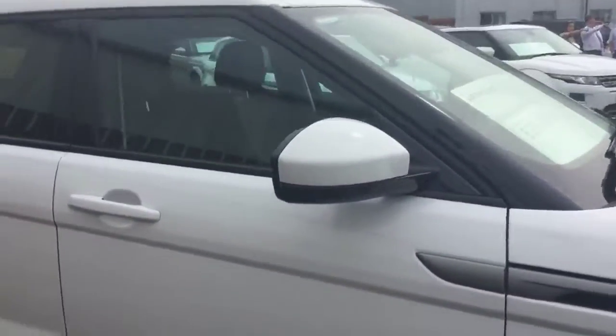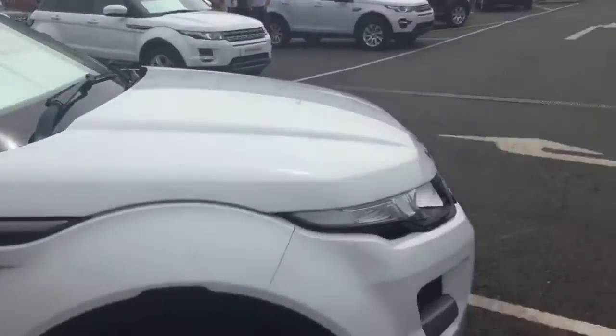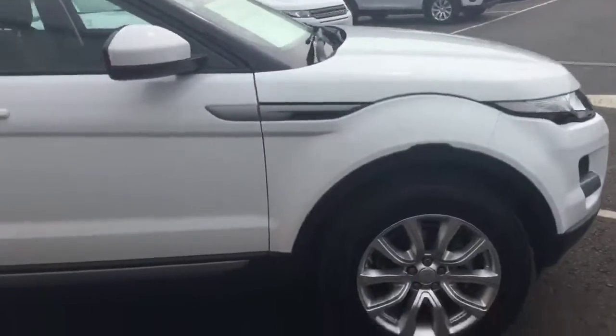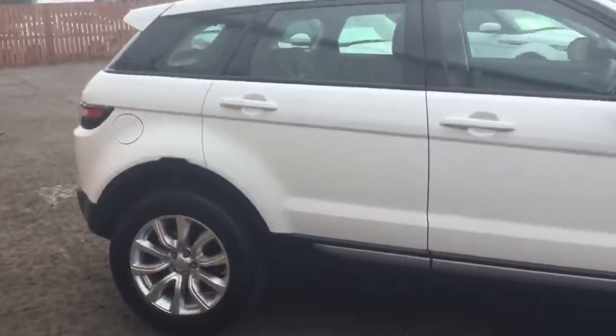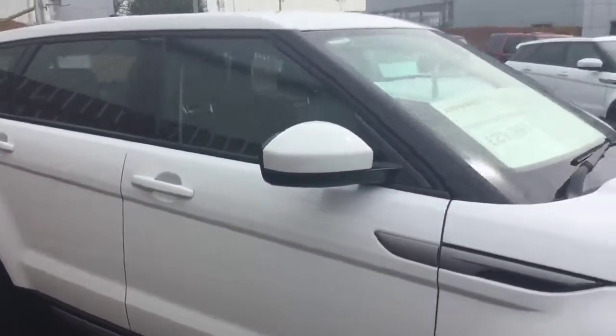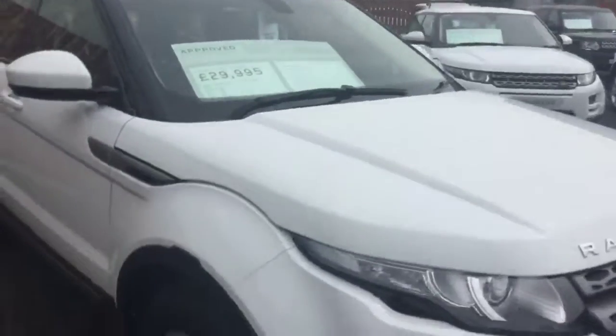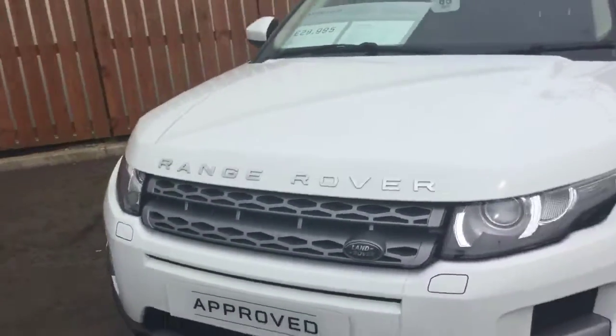This car is priced on the web at £29,995. This is the most competitively priced Evoque 2015 PureTech model within Northern Ireland. This car also comes with a 2 year unlimited mileage warranty, 2 years roadside assistance, a 165 point check carried out by Land Rover trained technicians, and complimentary 7 day Land Rover car insurance.